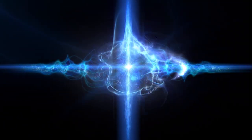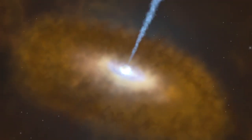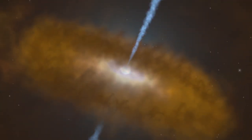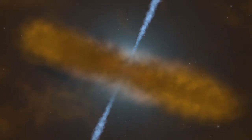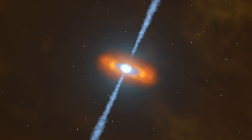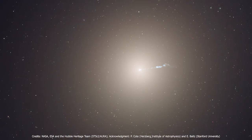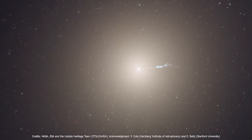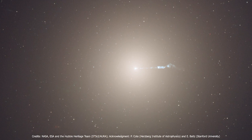How jets are created and what they are made of is still a matter of debate. The first astrophysical jet was discovered in 1918 by the American astronomer Heber Curtis in a nearby galaxy, M87, located in the center of the Virgo cluster. He described it as a curious straight ray extending from the galactic nucleus. This is an optical image of the jet emanating from the center of M87, taken by the Hubble Space Telescope.